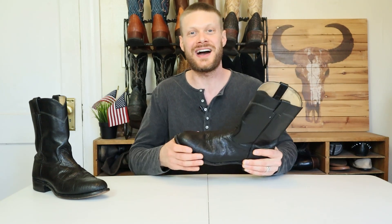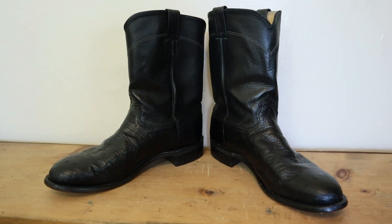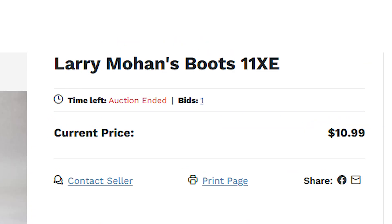Hey everybody, my name is Jeremiah Craig and I got another slightly used cowboy boot find here from shopgoodwill.com. I was able to get an awesome deal on it because it was misspelled in the posting. This is a Larry Mahan smooth ostrich boot and I was able to win it with an $11 bid because it was posted as Larry Mohan. Stick around, let's get into it.